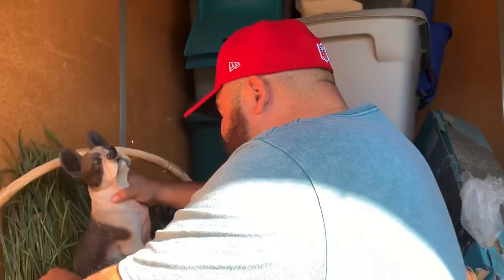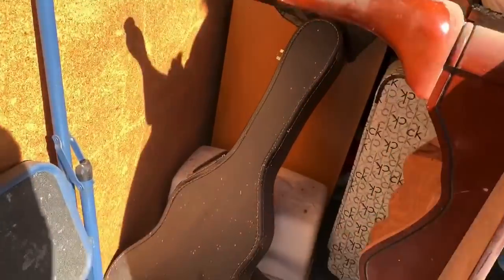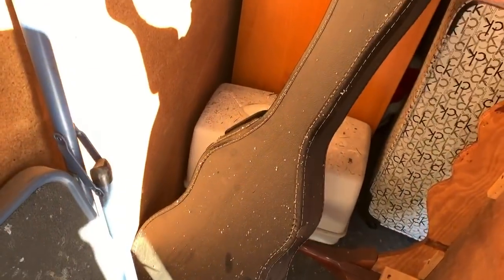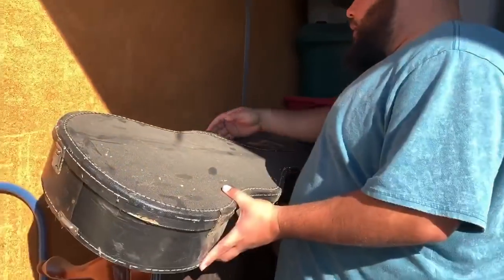The reason we turned the camera back on was to show you the pup. But look — we moved a few items and look what's back there! A guitar case! Look at all the dust in here. Wow, that's a lot of dust. And there's a nice coffee table. Did I tell you how much I paid for this unit?